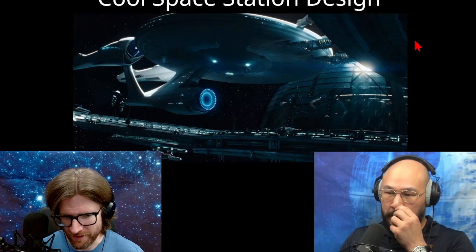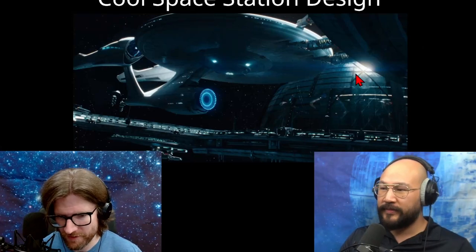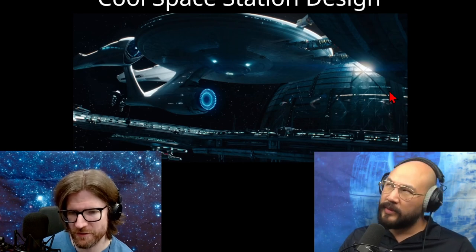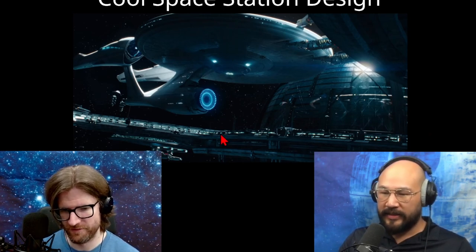This is a cool space station design. Let's look at some of the elements. I think this is Space Dock One — I can see the ball and the spokes. Disc and spokes.